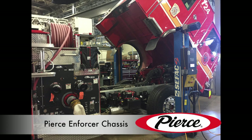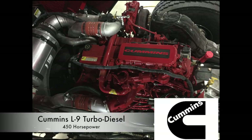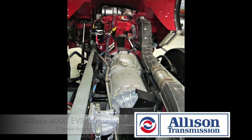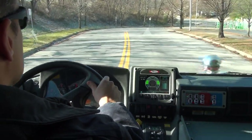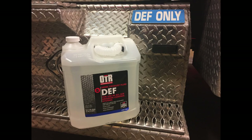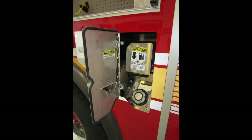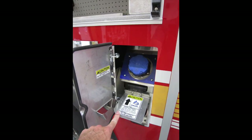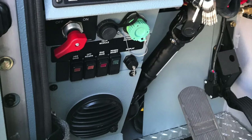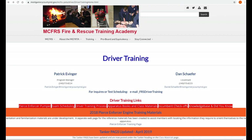Built on the Pierce Enforcer chassis, these new engines are powered by a Cummins L9 turbo diesel coupled to an Allison 4000 EVS 5-speed automatic transmission. These units are governed at a maximum speed of 68 miles per hour. A change from the older model Crimsons, but like the EMS units, these engines are equipped with a diesel particulate filter and require diesel exhaust fluid, or DEF, as well as intermittent regeneration cycles. For detailed mechanical aspects of the new rigs, head over to the driver training webpage.